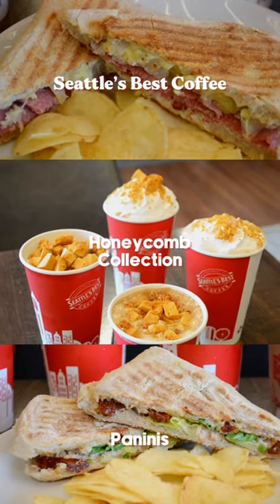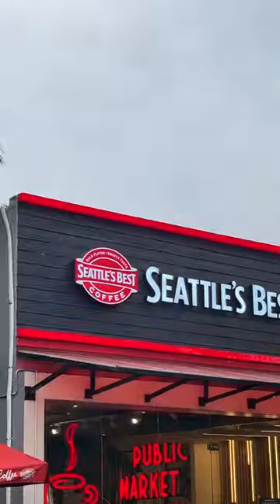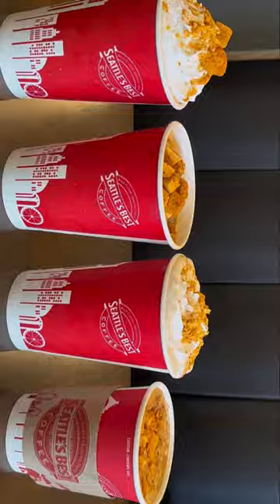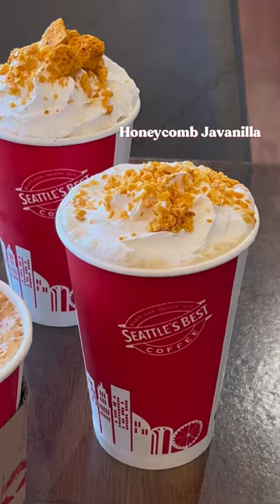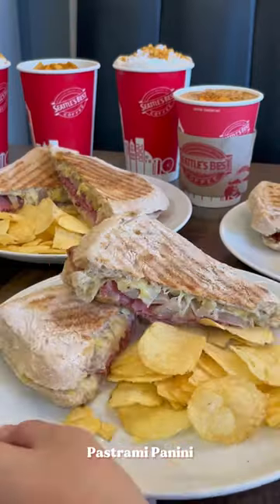Hello friends! Let's try Seattle's Best Coffee's new delectable panini flavors in their honeycomb collection. These unbelievably delightful drinks come in three flavors: honeycomb latte served hot or iced, honeycomb java cola, and honeycomb javanilla.